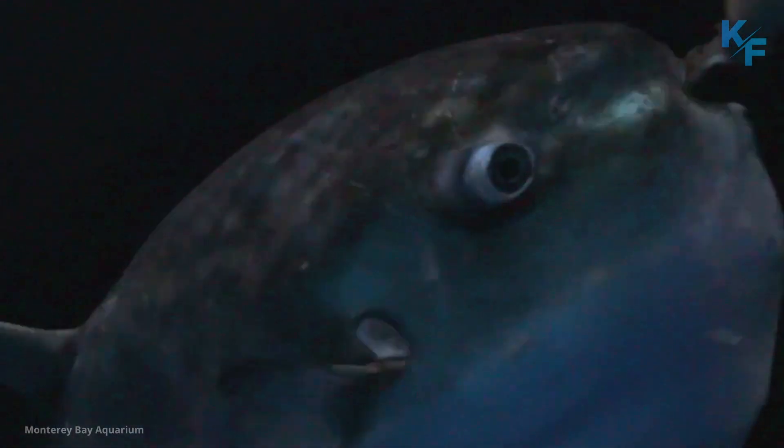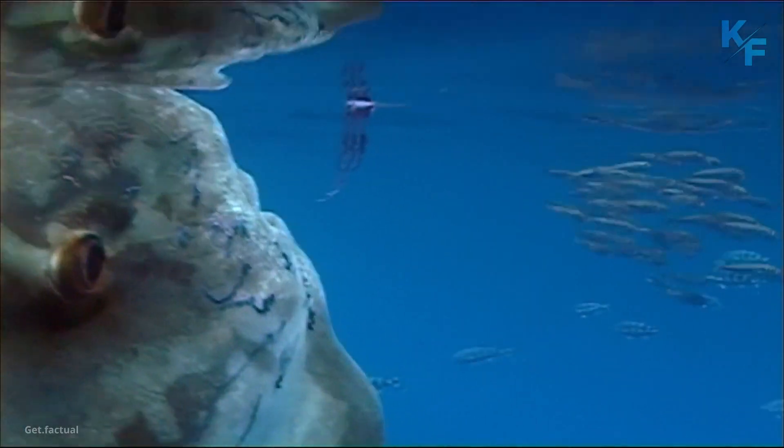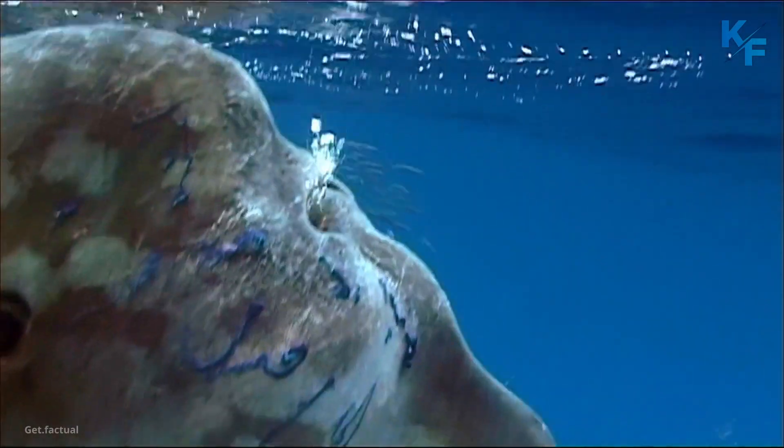Ocean sunfish consume jellyfish, salps, squids, crustaceans, small fish, fish larvae, and eelgrass. This diet is nutritionally poor, so they have to eat large amounts to maintain their great size.